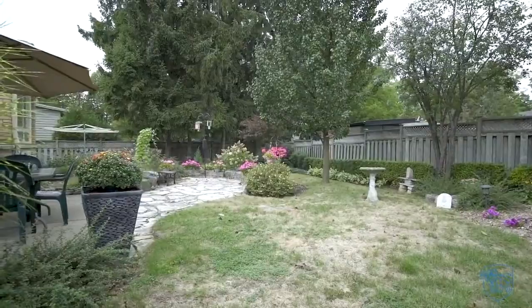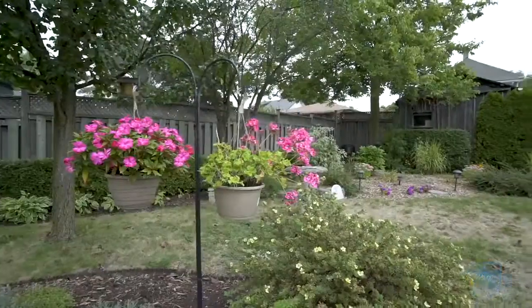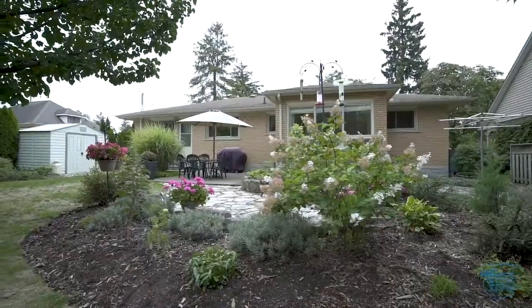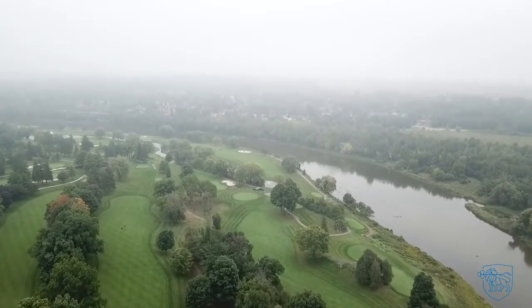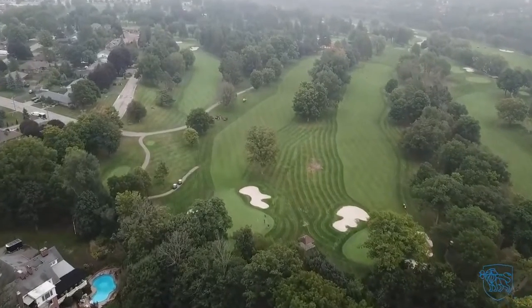Professionally landscaped rear yard offering ultimate privacy and tons of perennial gardens. We are within walking distance of the Galt Country Club, Cambridge Memorial Hospital, and a stone's throw to the Grand River. Give us a call before this beauty is sold.